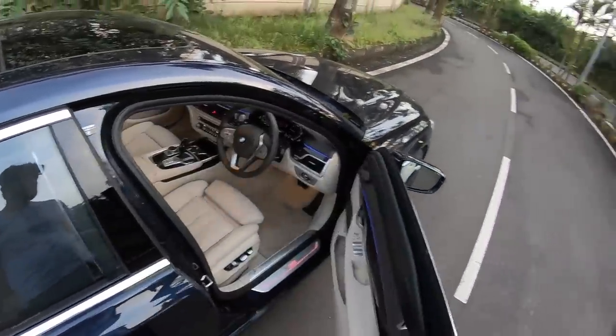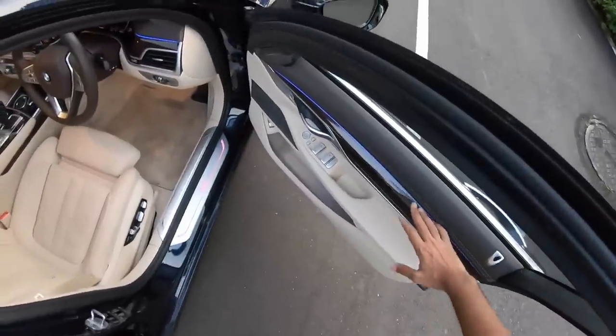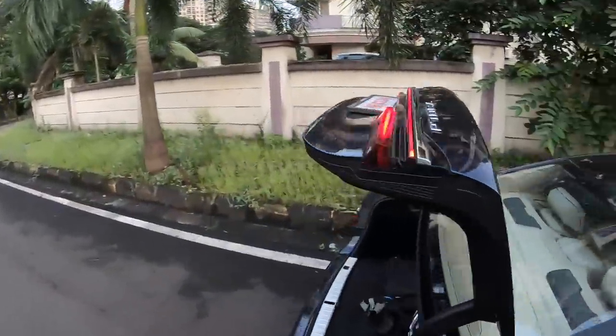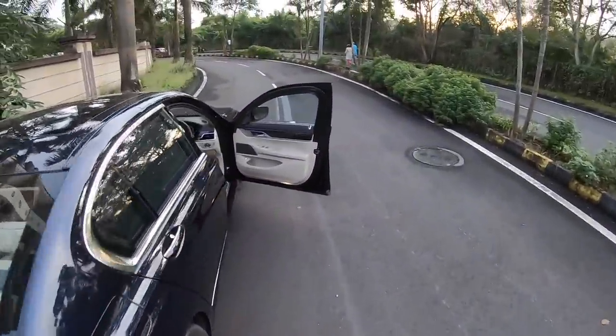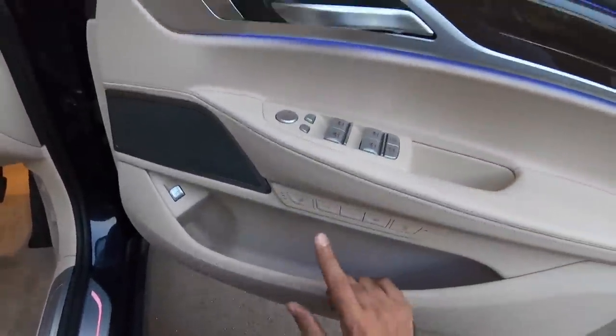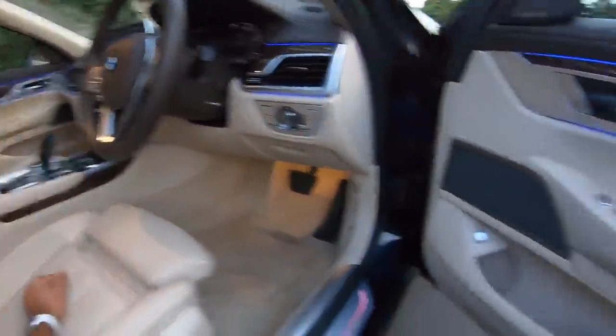It gets keyless entry — put your hand with the key in your pocket on any door and it will open. Ambient lighting works everywhere. Door pockets are large enough. This is actually to open the boot and if I press this button, the boot opens all the way — you have to take no effort to open the boot. It also gets memory settings for the front seats — you can save up to two people's settings. Same is for the co-passenger but the co-passenger does not get any massage function.